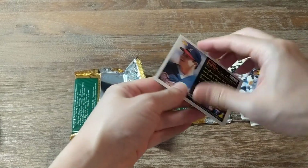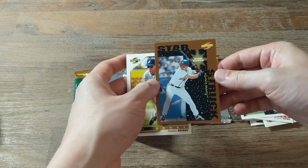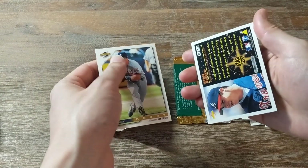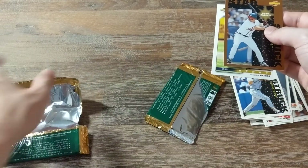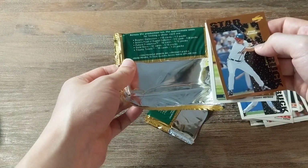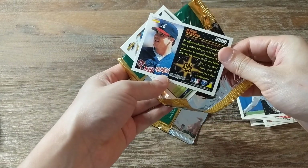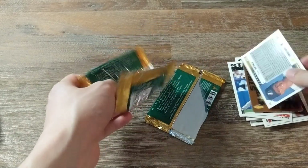Ryan Klesko. Oh, and this is an insert as well — that's cool, two packs in a row! I think this is a dugout collection as well, I'm not sure. And Sean Berry. I'm guessing this insert card is a dugout collection since it's numbered to 110 — and this is 93 of 110. Alright cool, thanks for watching and I will see you guys later.